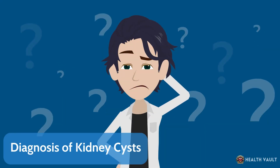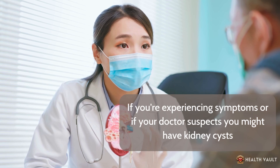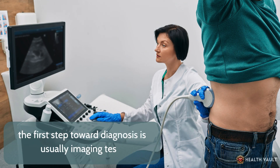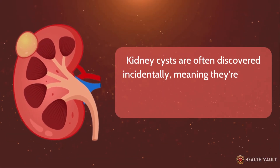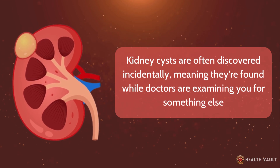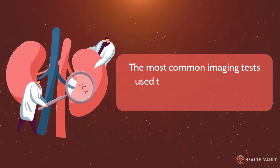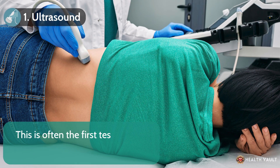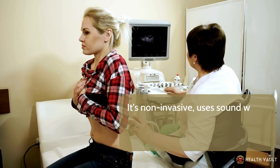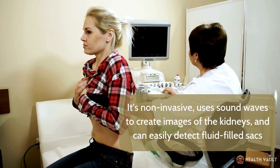Diagnosis of kidney cysts. If you're experiencing symptoms, or if your doctor suspects you might have kidney cysts, the first step toward diagnosis is usually imaging tests. Kidney cysts are often discovered incidentally — found while doctors are examining you for something else, like abdominal pain or kidney stones. The most common imaging tests include: number one, ultrasound. This is often the first test done to check for cysts. It's non-invasive, uses sound waves to create images of the kidneys, and can easily detect fluid-filled sacs.